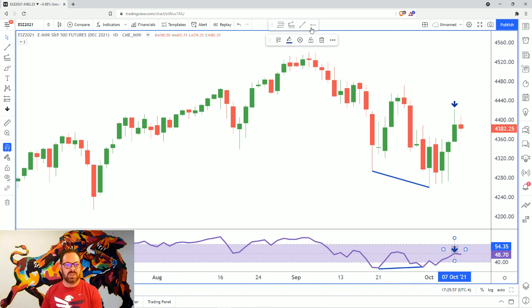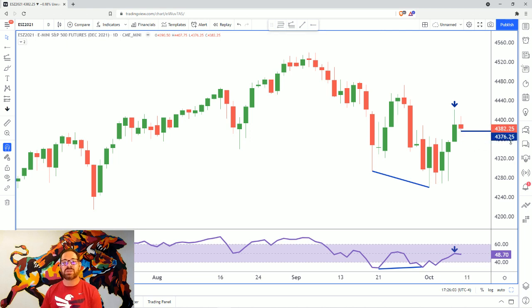That would be confirmed if and when we actually break the low from Friday at 43.76 and a quarter. So keep an eye out for that low. If that gets broken on Sunday or even Monday, I would expect prices to continue to move to the downside.